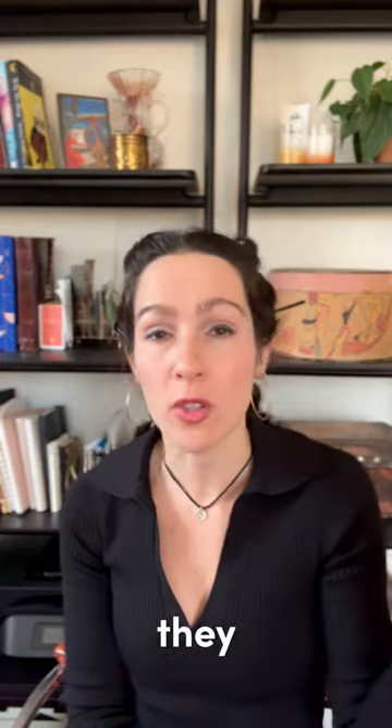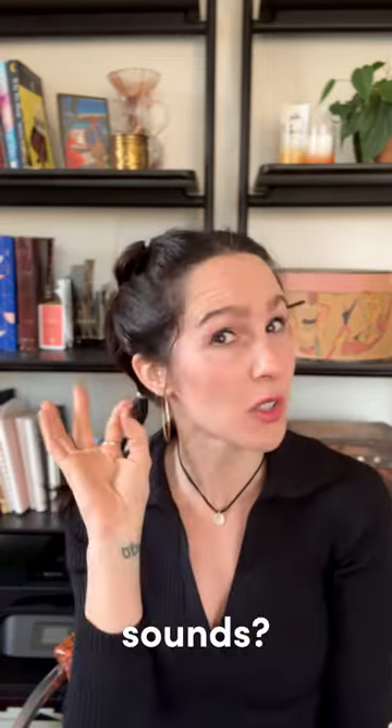Which syllable types do they know? Which syllable types don't they know? Which individual sounds do they know, and which individual sounds do they not know?